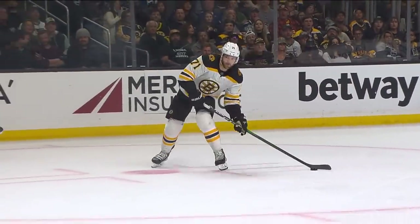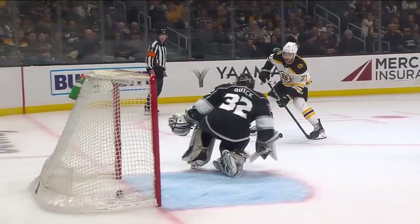Watch as he's looking, looking, looking — finally looks at the net and slides it, tweeners against Jonathan Quick.